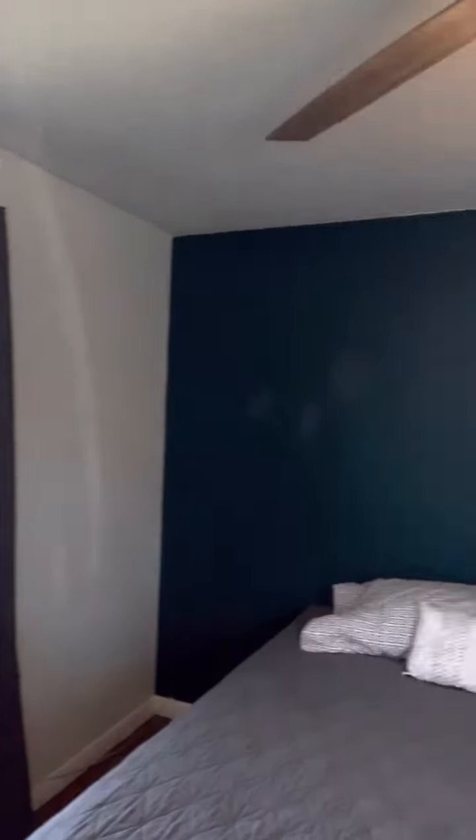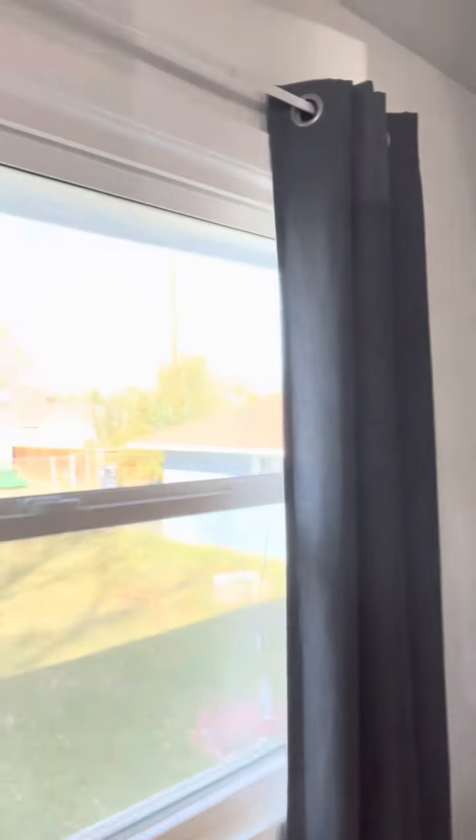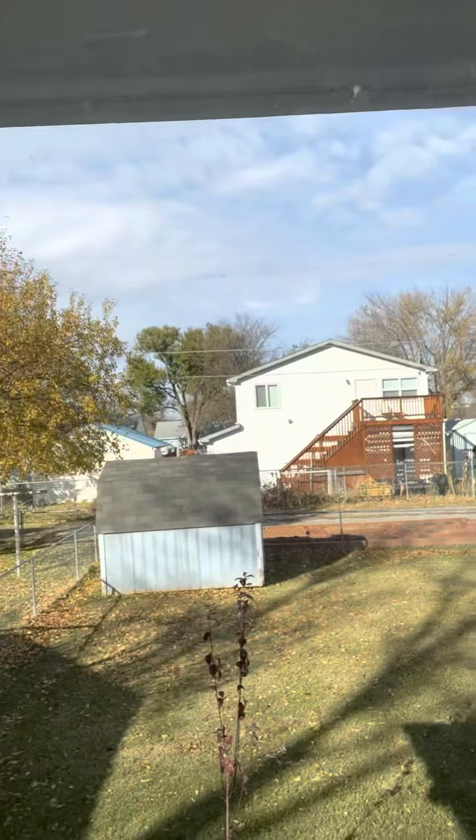Here's bedroom number one. Here's the backyard — pretty sweet, very sweet actually. It's got a large front yard and a large backyard.